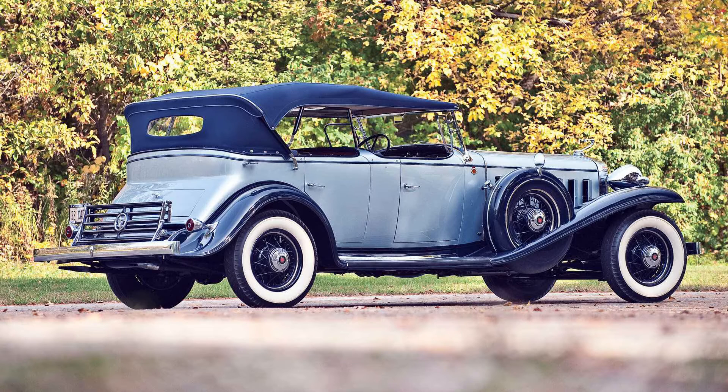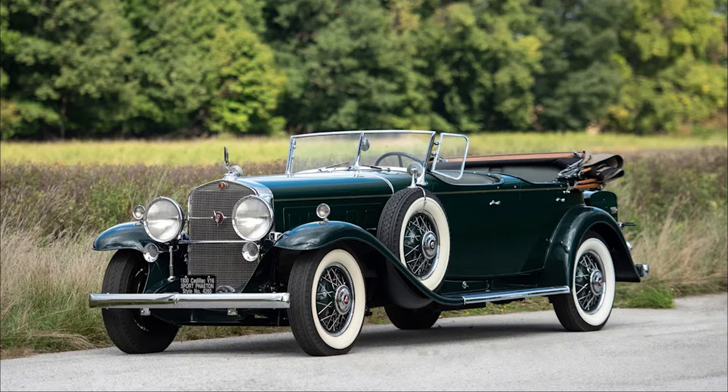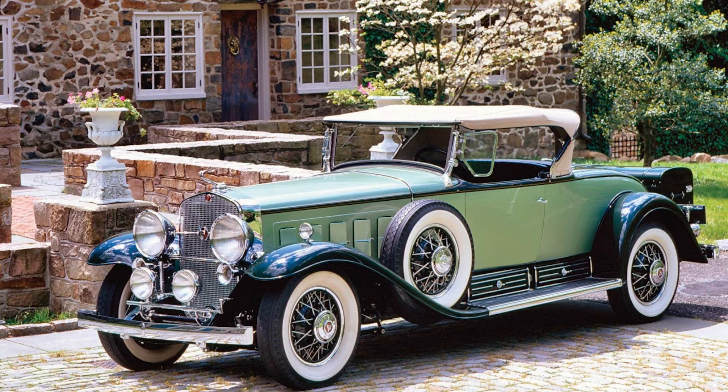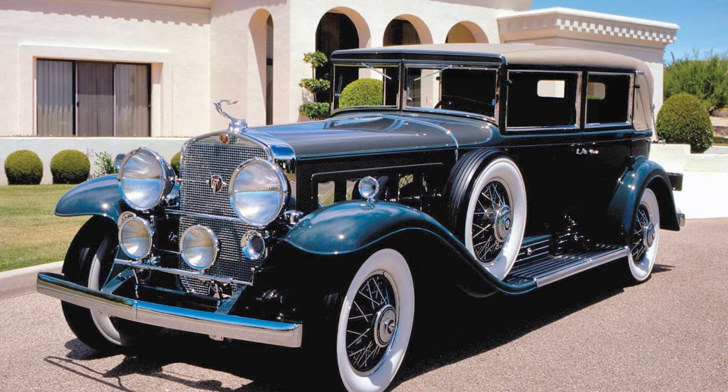The year was 1927, and the automotive industry was in the midst of radical transformation. The Roaring Twenties were marked by economic prosperity, cultural dynamism, and an insatiable appetite for luxury. It was in this backdrop that Cadillac, already a respected name in the automotive realm, decided to make a bold move that would redefine the concept of luxury cars.